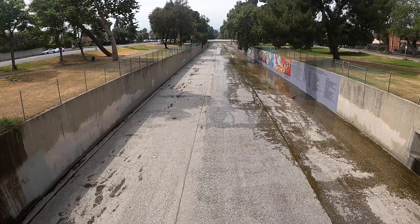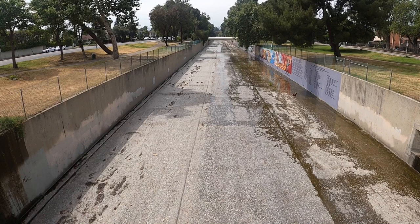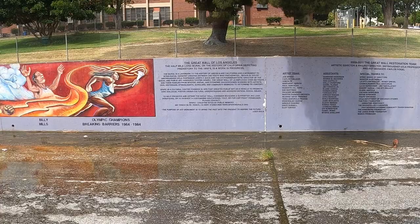And if you're looking to find this mural, it is at the intersection of Oxnard and Coldwater Canyon Boulevard here in North Hollywood. That's where you'll find a way to access the park that runs parallel to the mural.